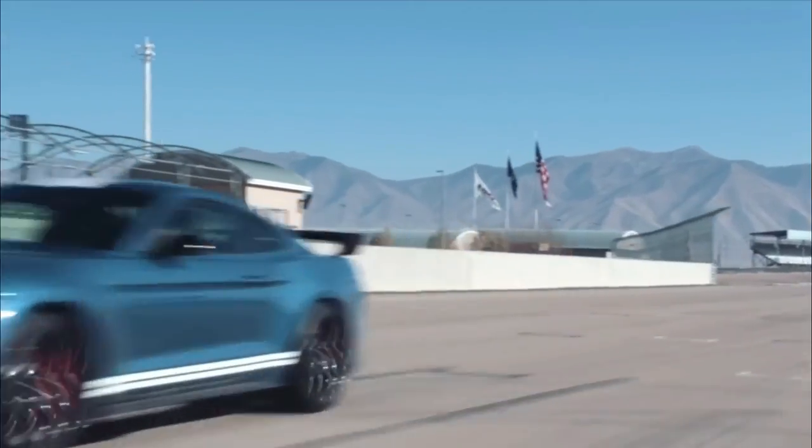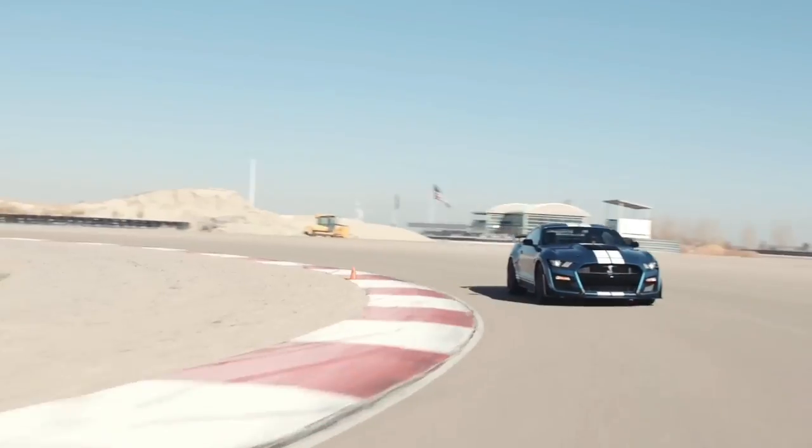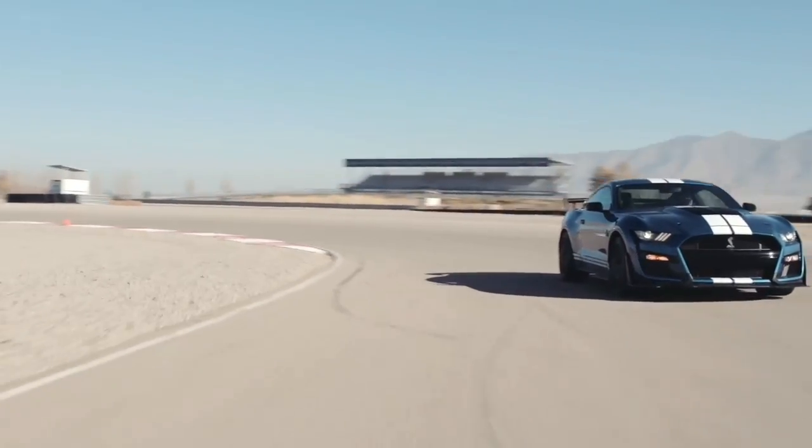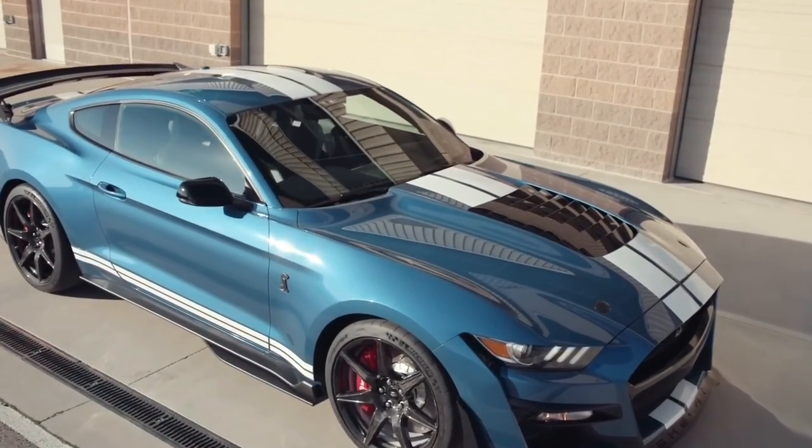If you need to test drive a 2024 Mustang before you buy it, this is the best time to do it. Make sure you check out our pricing guide for the 2024 Mustang to stay up to speed on the latest pricing information.